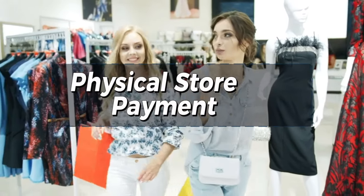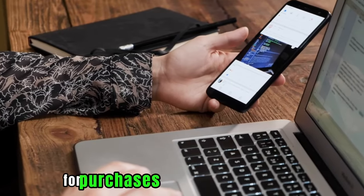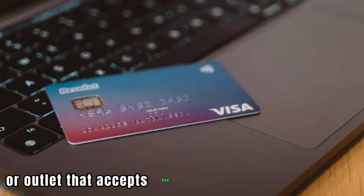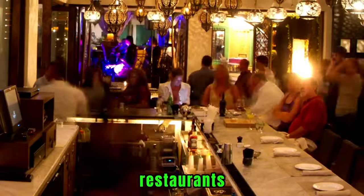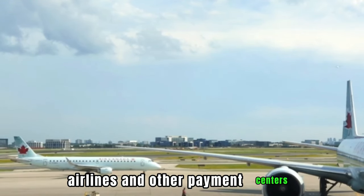Physical Store Payments: You can use a First Premier Credit Card to pay for purchases at any merchant store or outlet that accepts Visa or MasterCard credit cards. This card can be used in malls, restaurants, gas stations, airlines, and other payment centers.